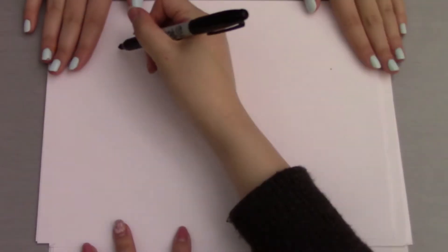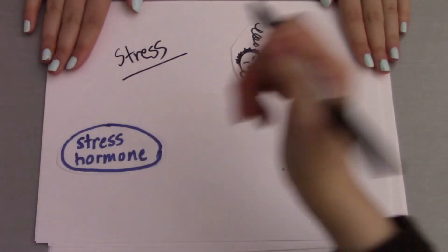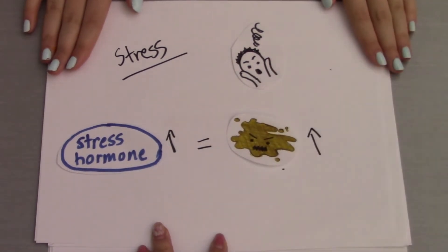Stress is another common cause of acne, as it raises our stress hormone levels, also known as cortisol. When cortisol levels go up in our body, this triggers our sebaceous glands to release excess sebum, ultimately clogging our pores.